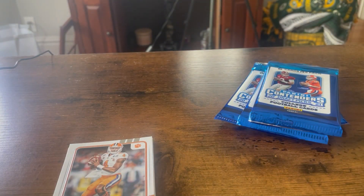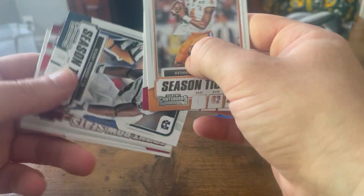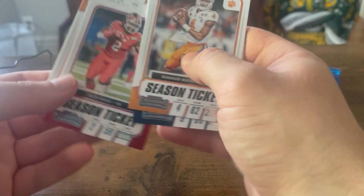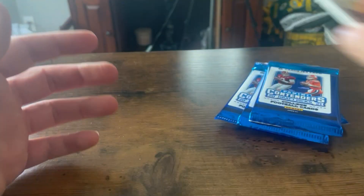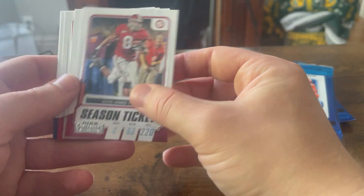Looks like Deshaun Watson's on the cover there. I see Christian McCaffrey — who we got here? Bobby Wagner — a lot of studs. That's Jalen Waddle. Zach Moss — get him more than anyone else, that's true. T. Higgins. I like these cards if you're a huge college fan. I've seen people online say these are just okay, but I like these.